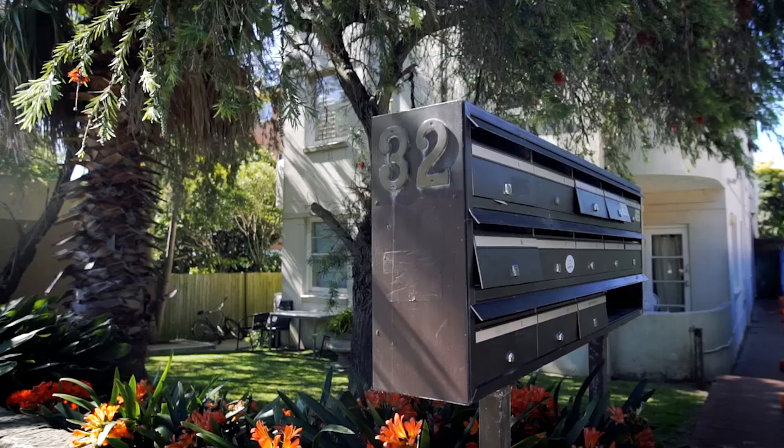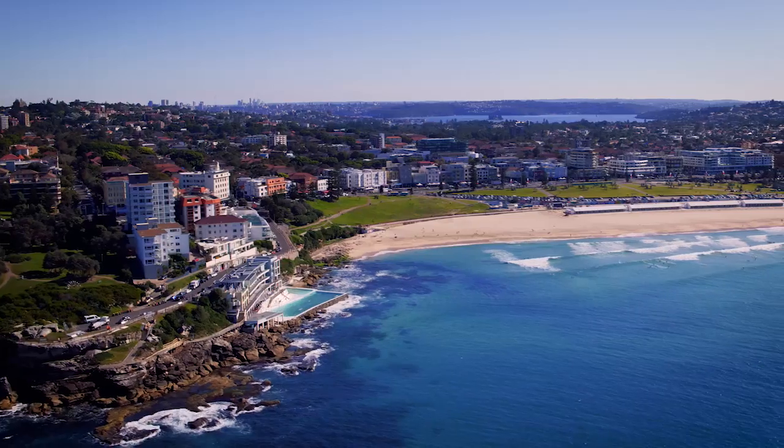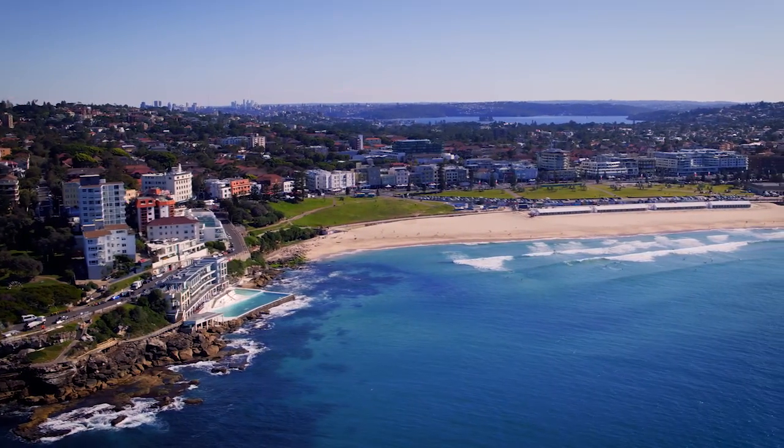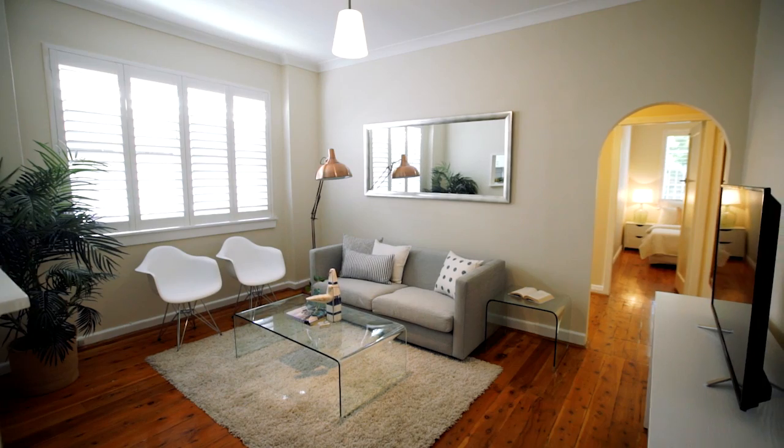Hi, my name is Paul Langston from Raine & Horne Double Bay, and I'd like to welcome you to 3/32 Curlewis Street, Bondi Beach. What a great opportunity we have here to offer you a two-bedroom apartment close to restaurants, shops, cafes, and an easy level stroll to Bondi Beach, with ample natural light from its northerly aspect.